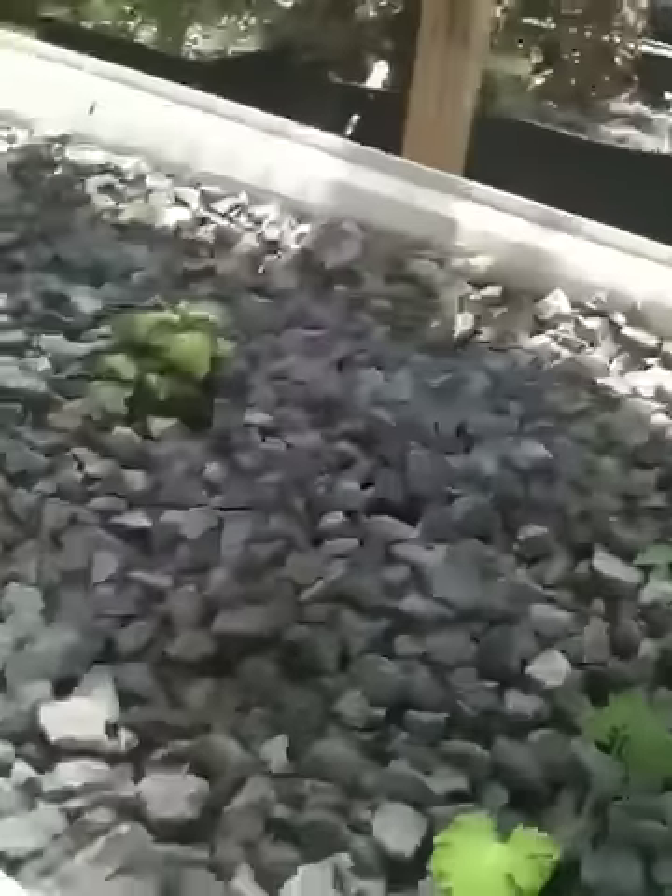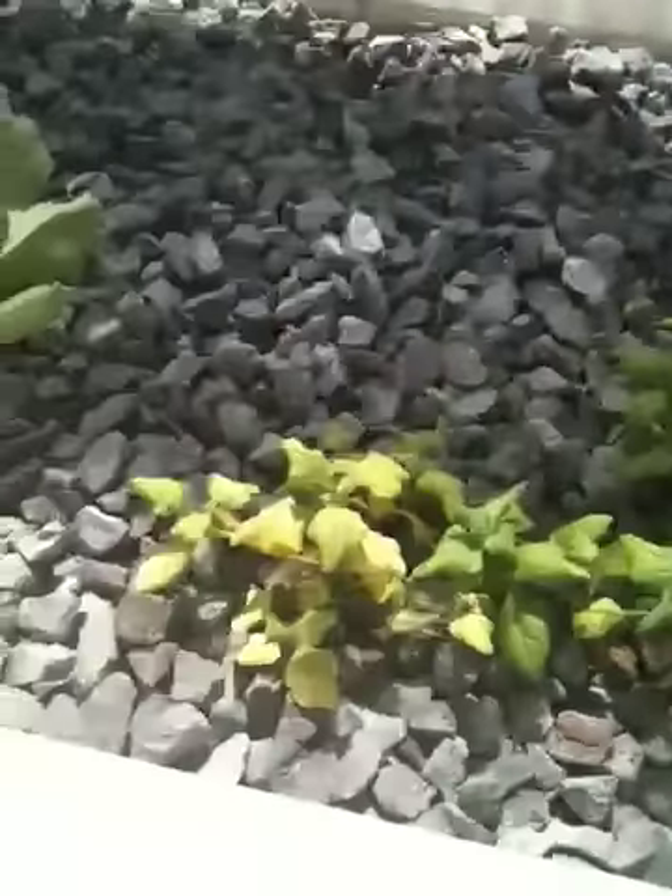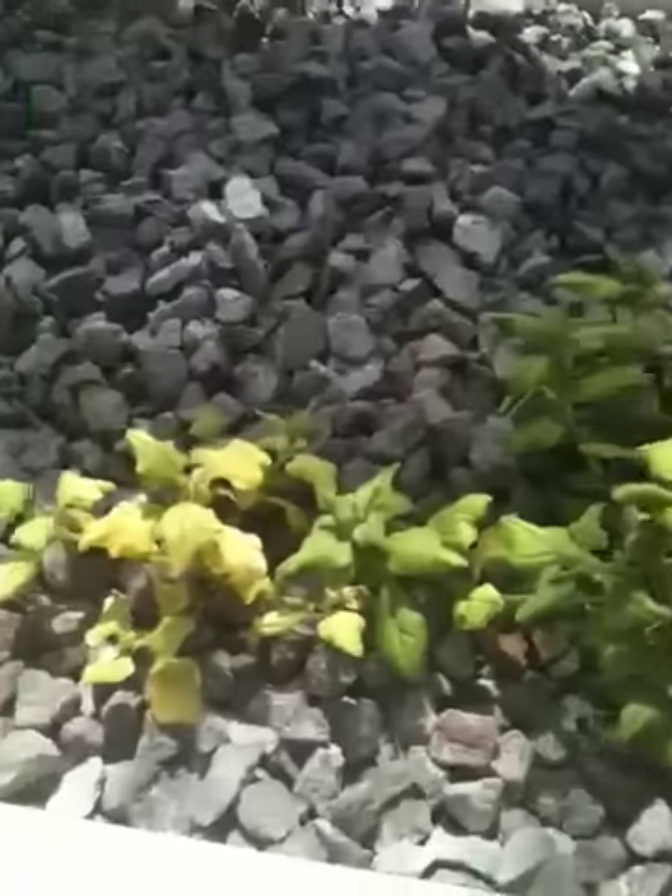Back over here, these are either watermelon or zucchini — again I have to look at my blog to figure out what the heck I planted, I honestly don't remember. And these are my spinach plants, which don't look good at all — well this one looks okay, but this one doesn't.